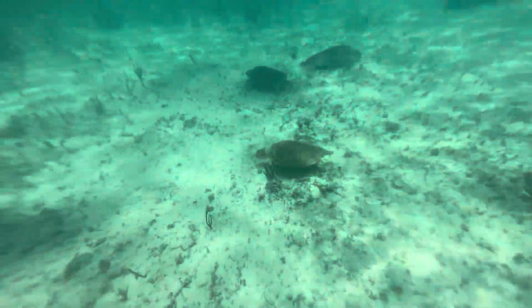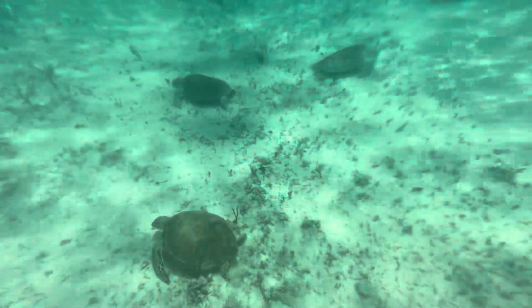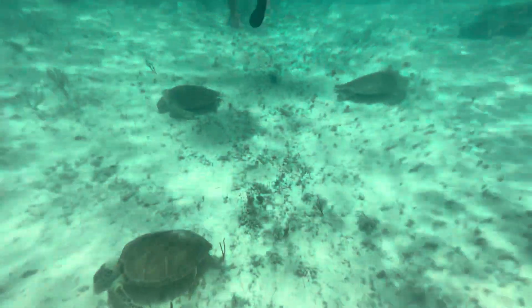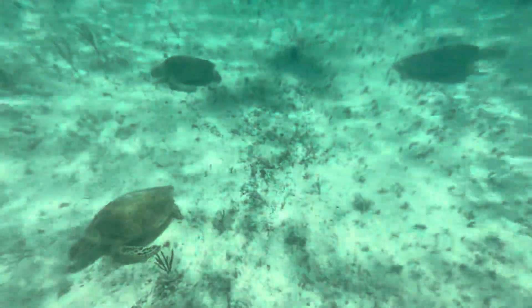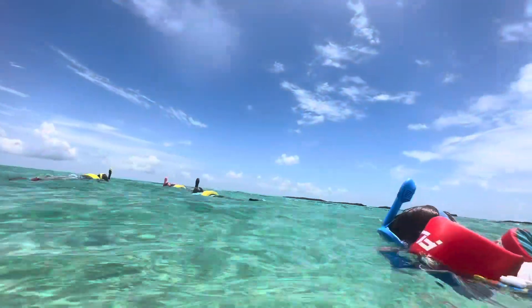Here we are at Dead Man's Reef in Paradise Cove, Grand Bahama Island. We brought our own snorkel gear. We had to pay $5 for an entry fee, and those yellow belts you see the kids wearing in some of these videos cost us $7.